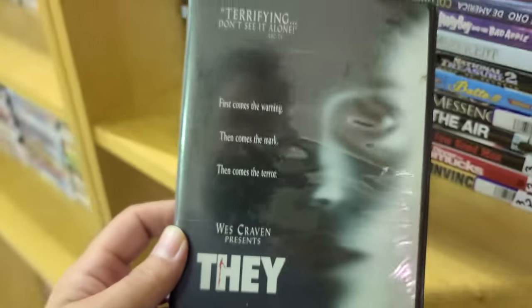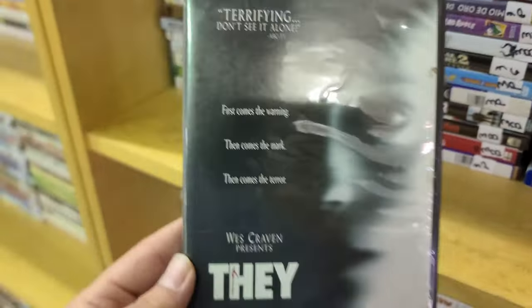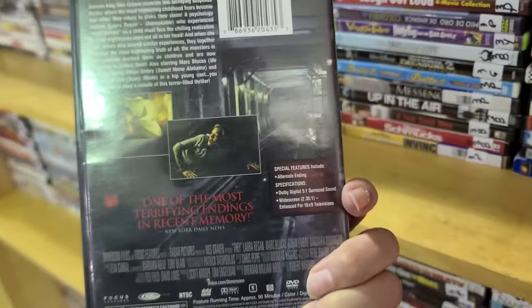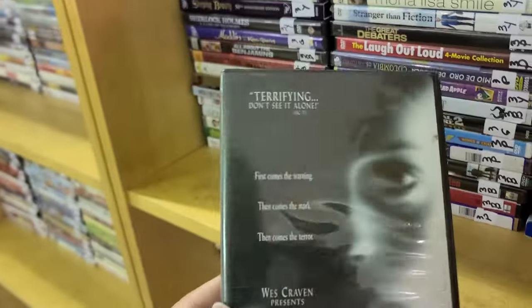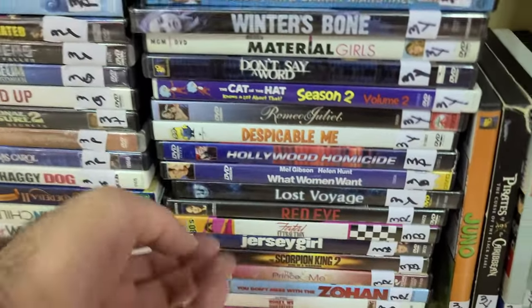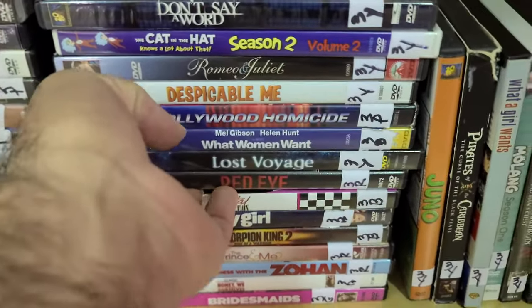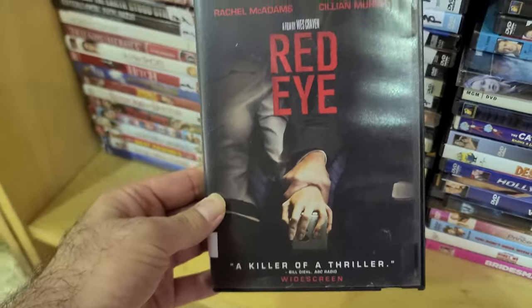There's a 'Wes Craven Presents' label even though Wes Craven has nothing to do with it, but I caught some references — the whole thing reminded me of Nightmare on Elm Street because it's about night terrors. For a PG-13 it's not the worst thing ever, and speaking of Wes Craven, here is a real Wes Craven film — Red Eye.